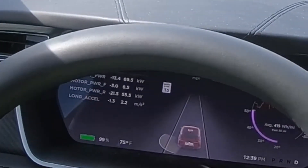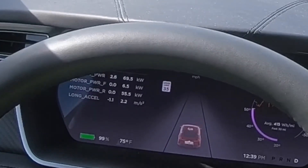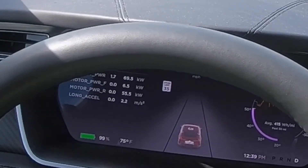All right, here we go. We're going to test out the V-Box and see what we get. Max battery-powered, 100% pretty much.